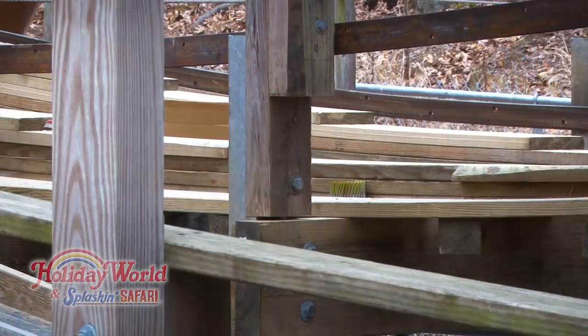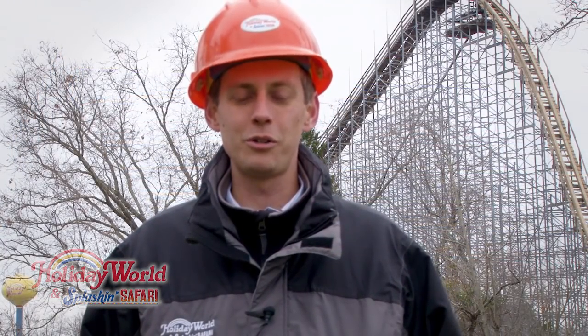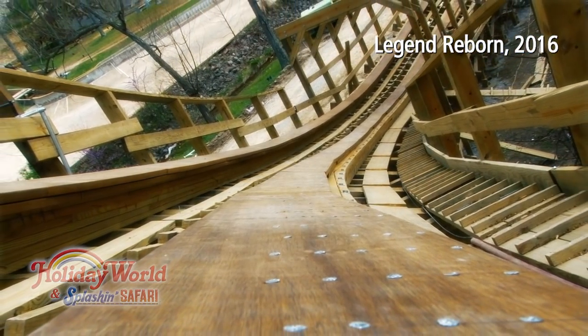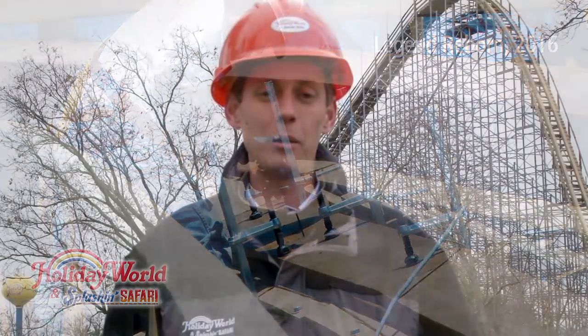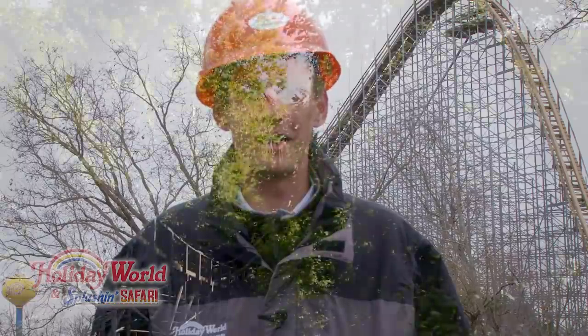The track consists of eight layers of wood, and this is what the coaster train rides on. On the Legend Reborn project two years ago, we used Ipe Lumber in the more forceful areas of the ride such as turns and valleys. On the Voyage retrack we're doing this offseason, we are similarly using Ipe Lumber. Ipe Lumber is more dense than traditional pine and holds up better over time, and will make for a smoother ride.